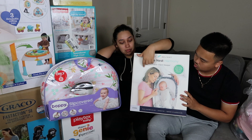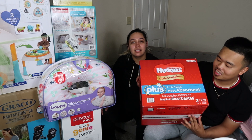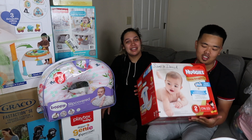You guys already know what these are — these are Huggies diapers. Can't go wrong with those.